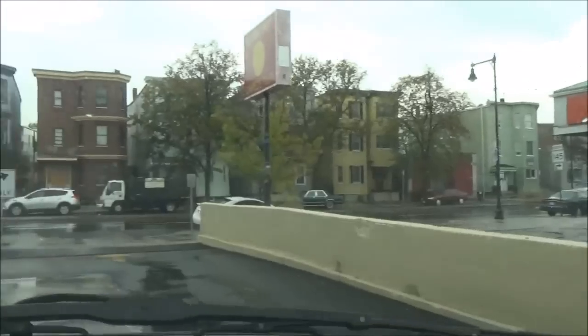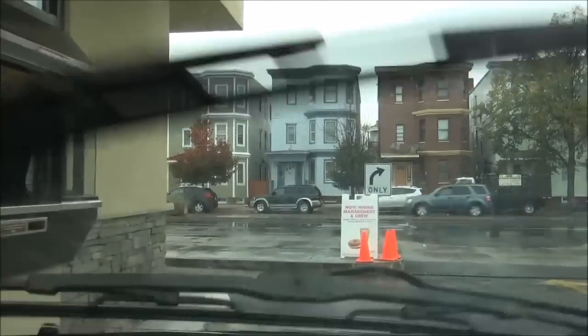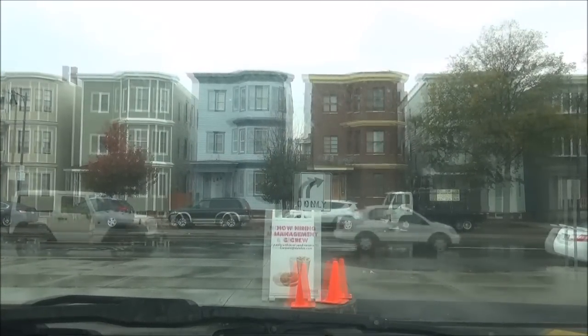Then we'll need to take a very sharp left turn back towards the Dunkin Donuts building, towards the pickup window. And once we're close enough back to the building, we'll then have to somehow straighten the vehicle back again so we are now kind of parallel to the pickup window and facing towards the street.